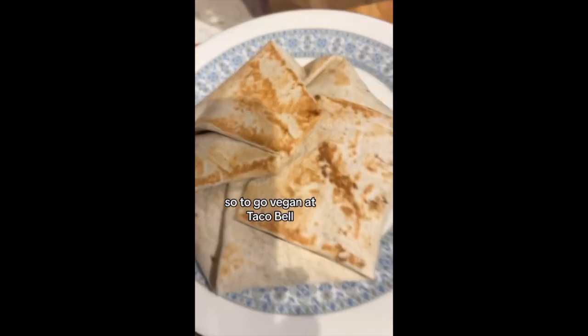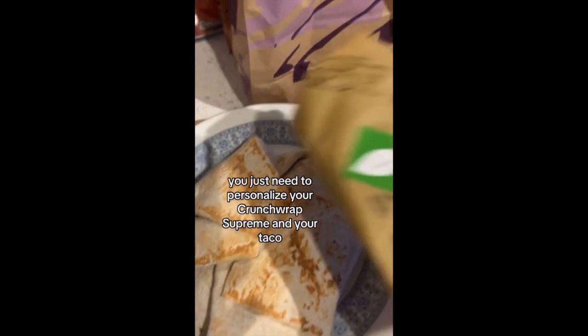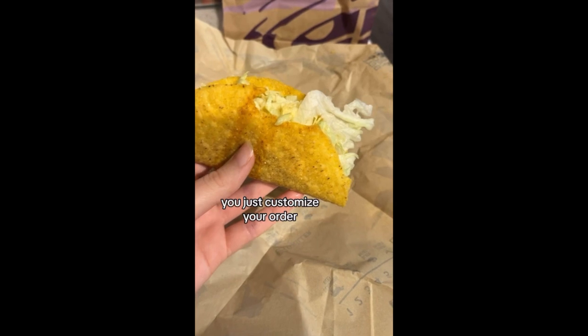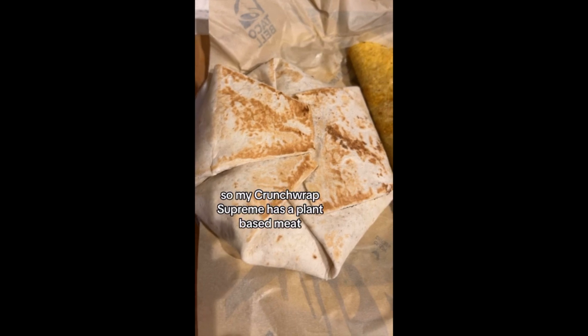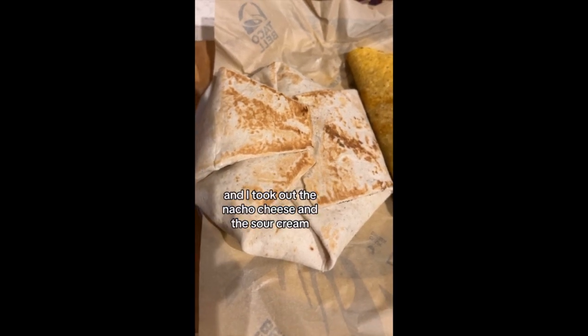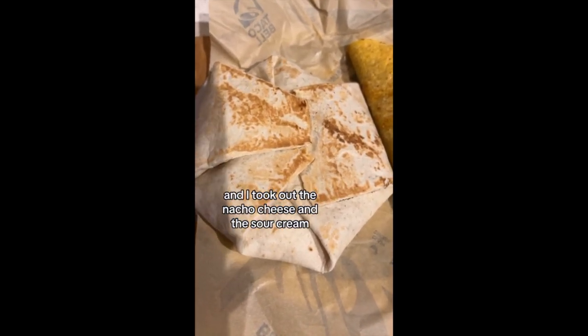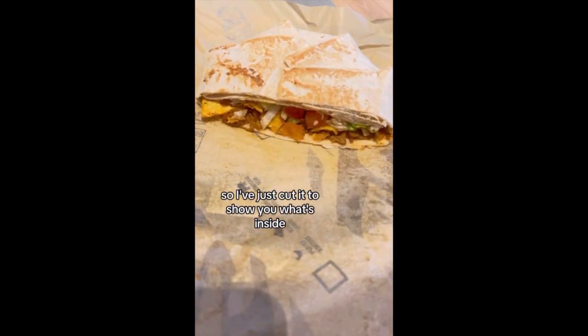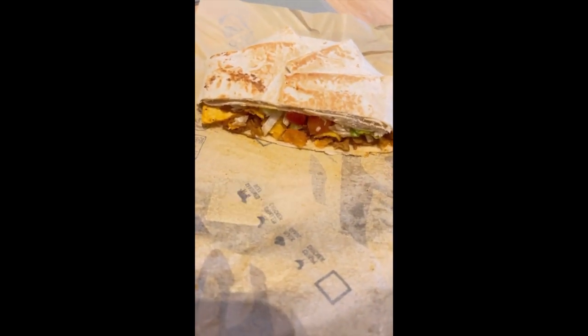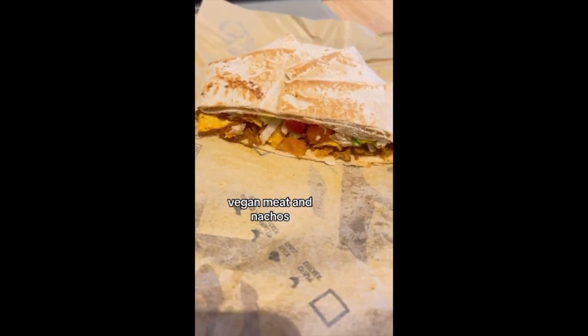To go vegan at Taco Bell you just need to personalise your Crunchwrap Supreme and your taco. I customised my order so I've literally got plant-based meat and lettuce in the taco. My Crunchwrap Supreme has the plant-based meat and I took out the nacho cheese and the sour cream. Inside there's tomatoes, lettuce, vegan meat and nachos.